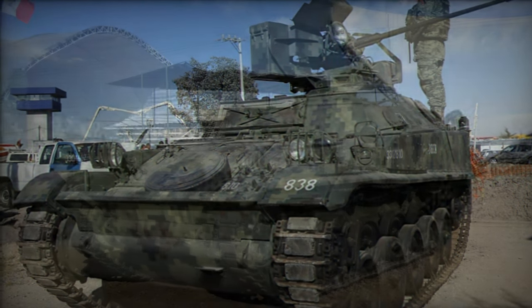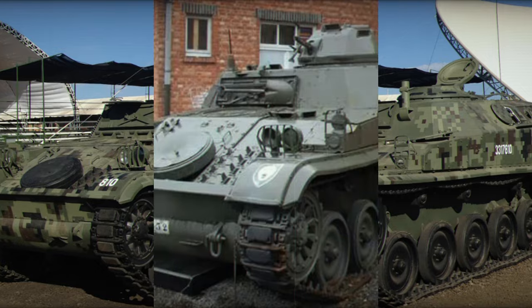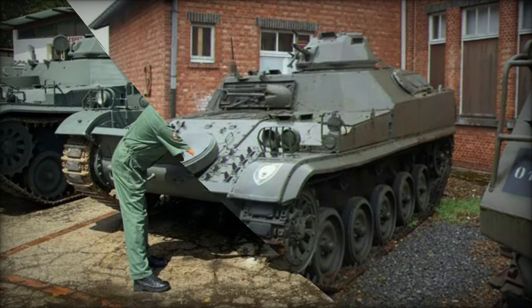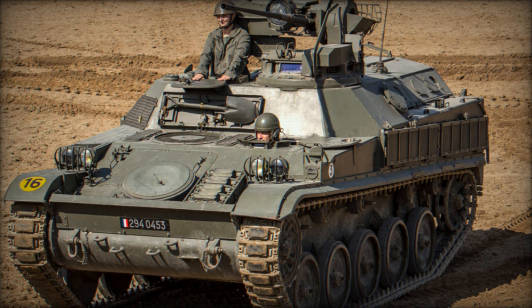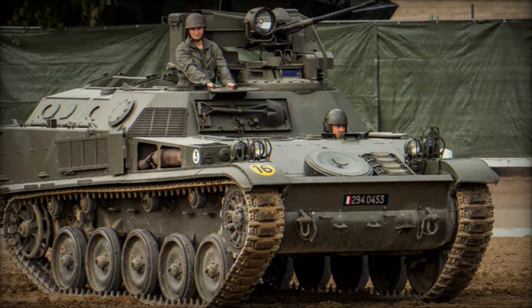The French-made AMX VCI, Vehicle de Combat d'Infantérie, stands as a testament to the ingenuity and adaptability of post-World War II military vehicle design. Born out of a specific requirement of the French army, this infantry combat system, based on the chassis of the AMX-13 light tank, served as the backbone of French infantry forces for decades.